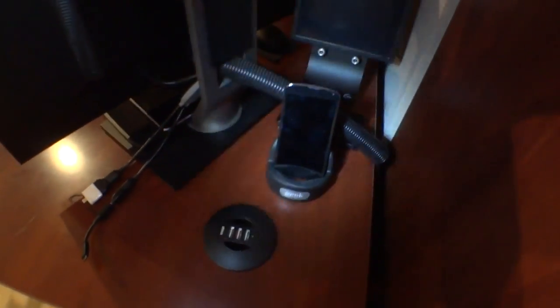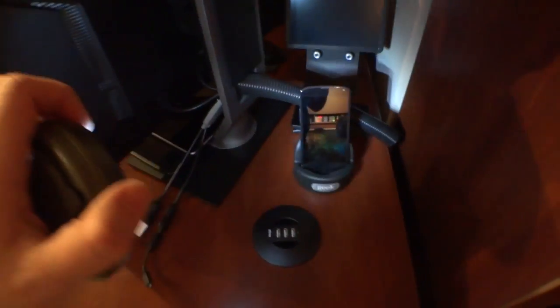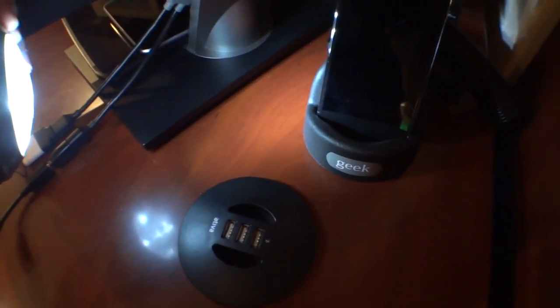I keep some other spare phones, especially the black ones back here, including my two Windows Phone devices — one of which, the Windows Phone 8, I'm having problems with, and I have no idea why because I just opened it and it had problems. There's my Nexus 4 sitting inside a Geek Stand. I'm trying to get the light just right — it says 'geek.' Isn't that nice? That was a gift from Brian Miner.